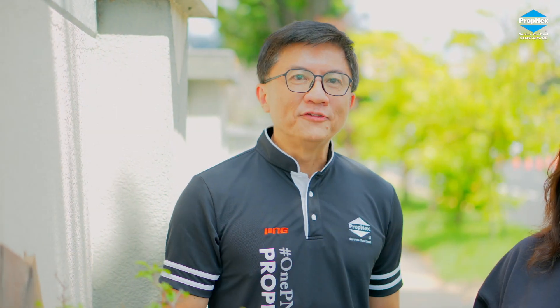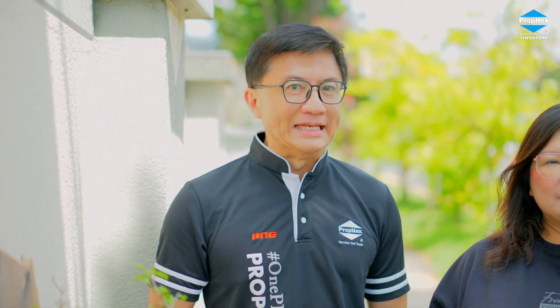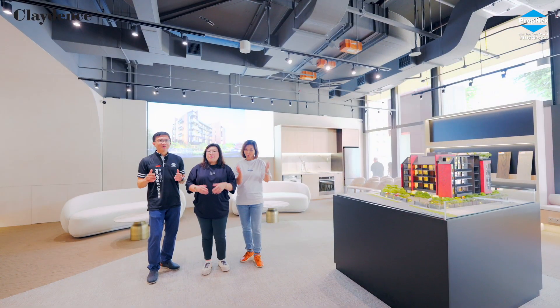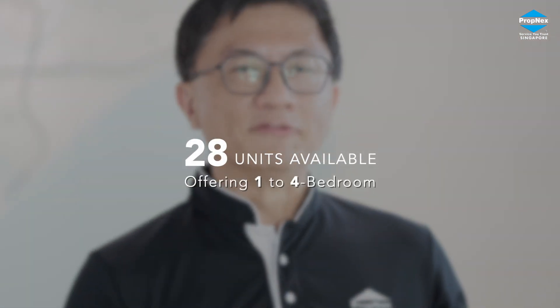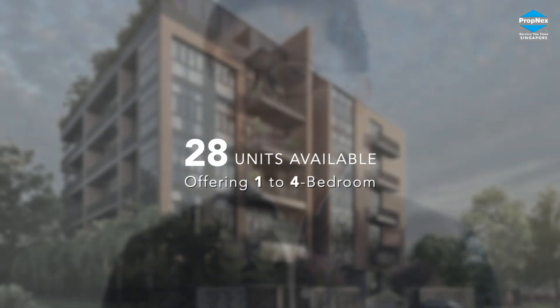If you are looking for a new home or a property for investment in this area, good news — look no further! Welcome to Claydance! This is an exclusive 28-unit development that offers one to four bedroom types.